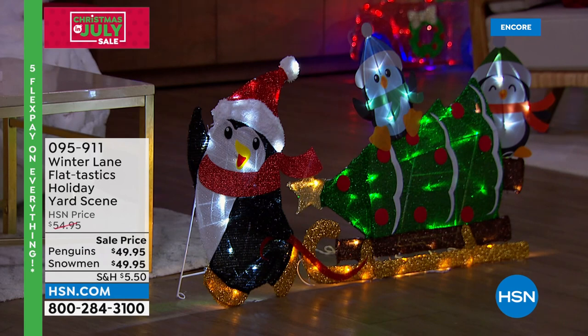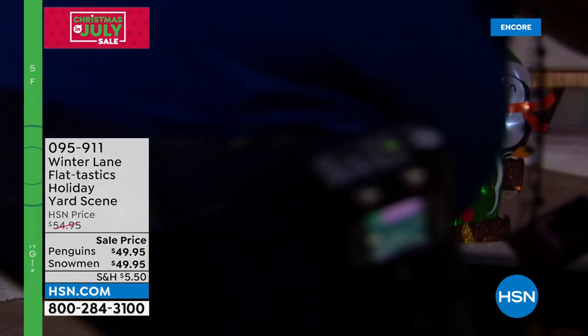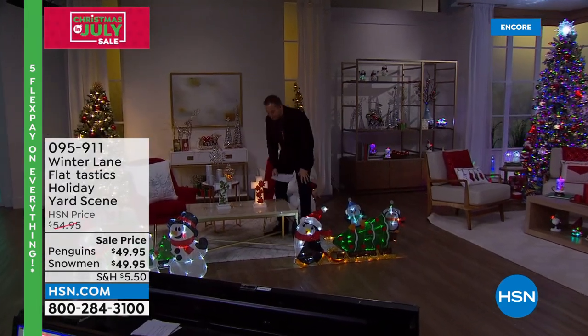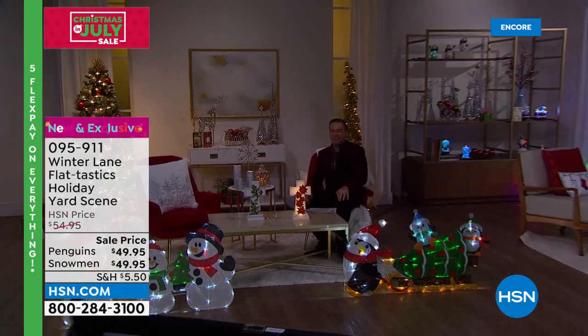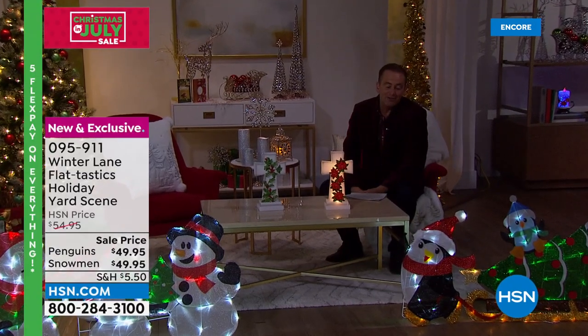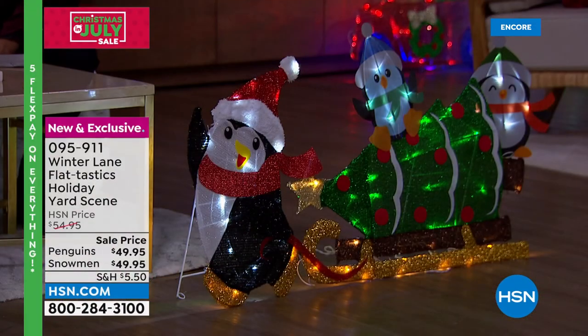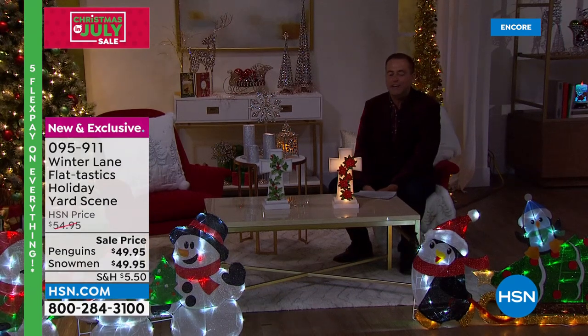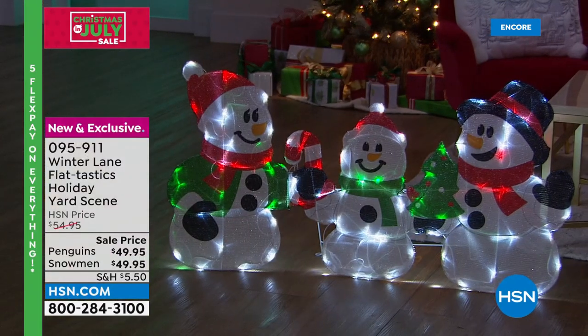Up next: our Winter Lane Flat-tastic holiday yard scene. You can choose the Snowman Family or the Penguins having a good old time with a sled. We've been doing more indoor-outdoor decor items this year. Outdoor decor can be so expensive, especially when it's higher quality and better designed. The clue is in the name: Flat-tastic.